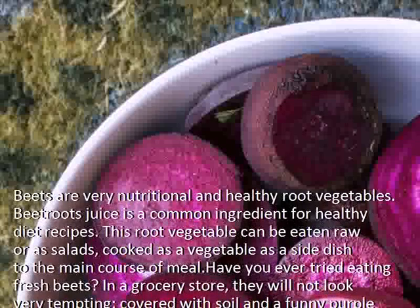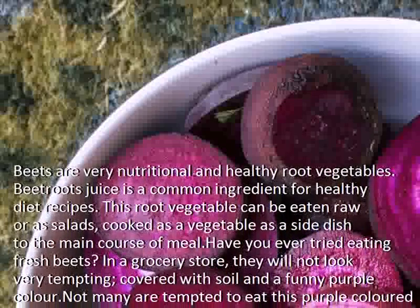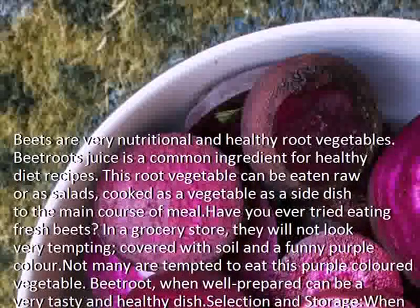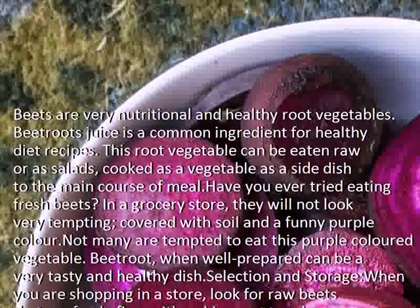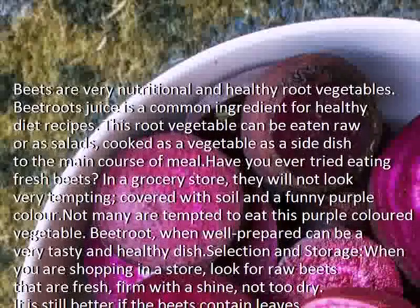Have you ever tried eating fresh beets? In a grocery store, they will not look very tempting. Covered with soil and a funny purple color, not many are tempted to eat this purple colored vegetable. Beetroot, when well prepared, can be a very tasty and healthy dish.